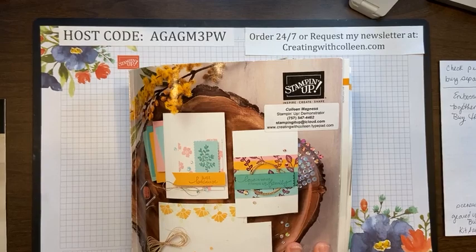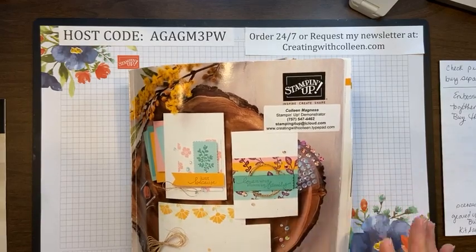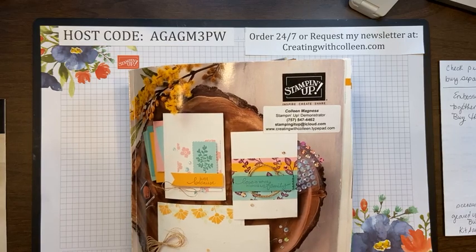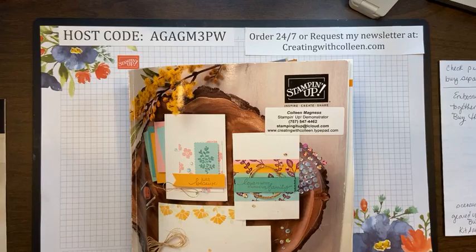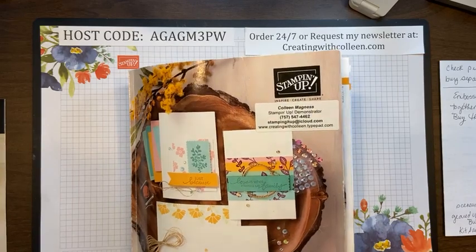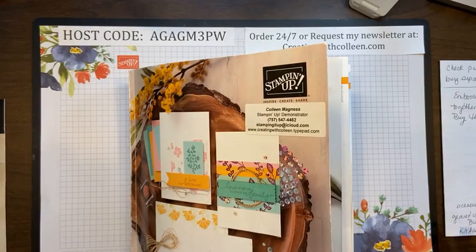It comes to you as almost 30 pages of an Excel sheet and you're trying to figure out what in the catalog is going away. So I marked up the catalog, wrote down the reduced prices, and did a catalog tour. You can find that on my Creating with Colleen Magnus YouTube page — I think it just makes it so much easier to see it because I am a visual person.